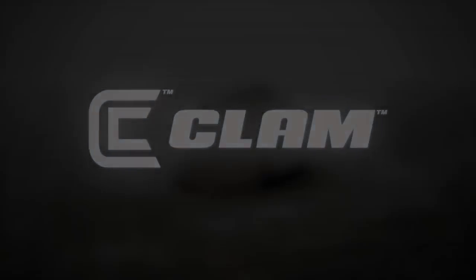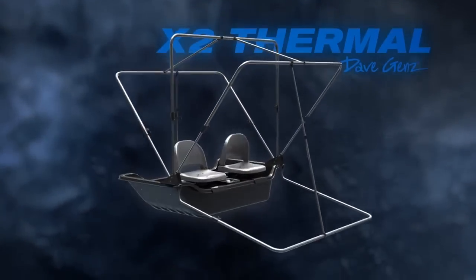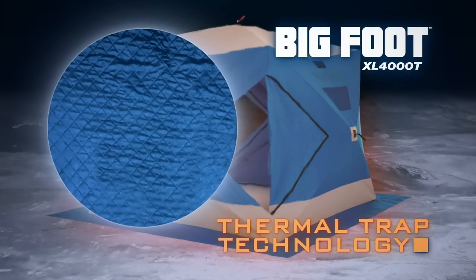To truly see the future, it's good to know the past. Which is why Clam Outdoors brings industry-leading engineering into every ice shelter that we create — to outperform, outsize, and outclass the competition.